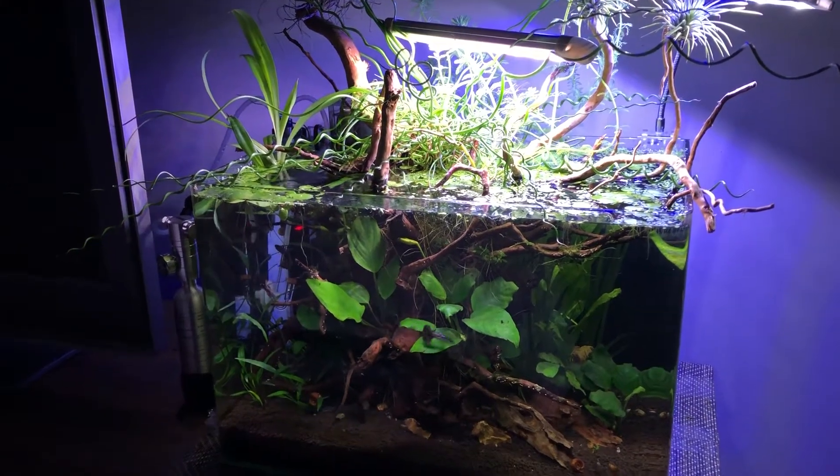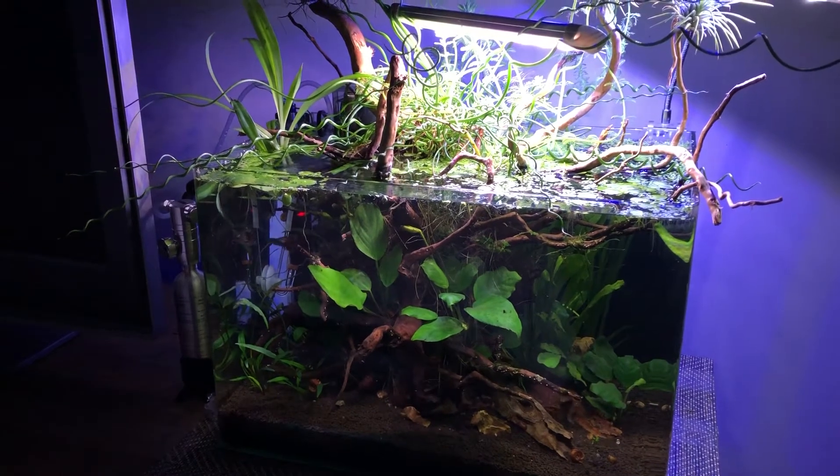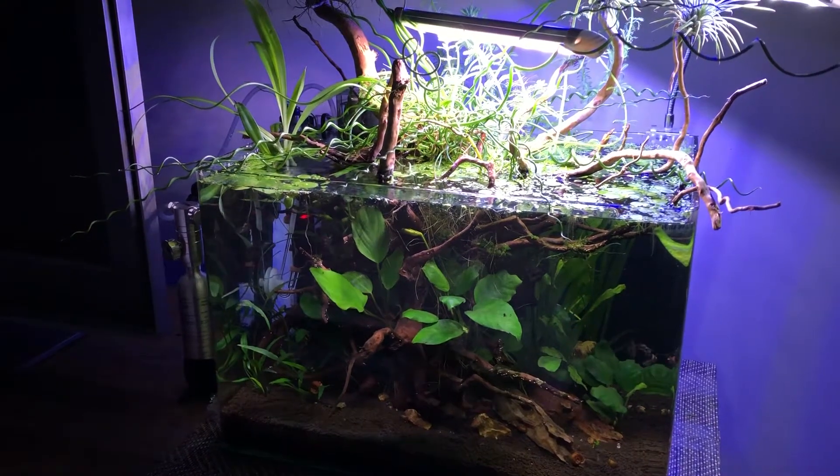Hey everybody, this is Stefan at Lush and Salty Aquariums. Almost a new year and I want to do an update on the pea puffer biotope.